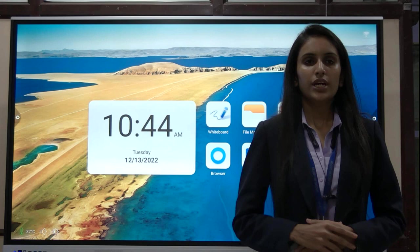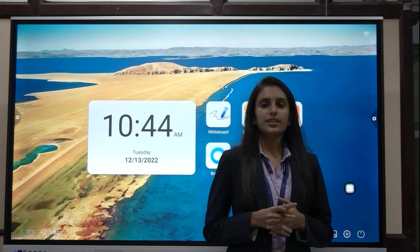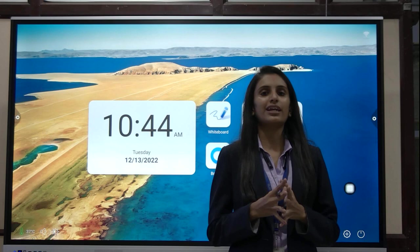I will brief you about this product which is known as the interactive flat panel. The size of this particular panel is 75 inches. These panels are available in 5 sizes starting from 55 inches, then 65 inches, 75 inches, 86 inches, and it goes up to 98 inches.